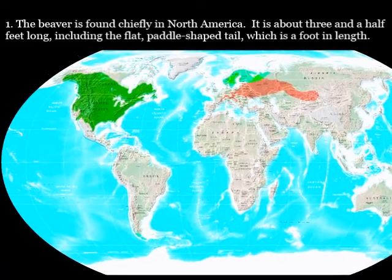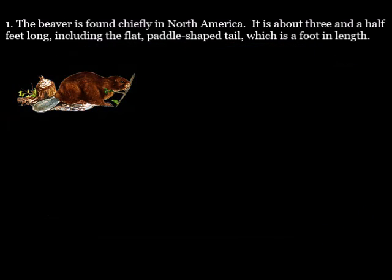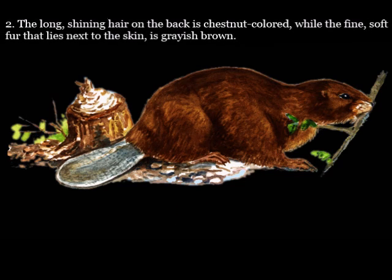The beaver is found chiefly in North America. It is about three and a half feet long, including the flat, paddle-shaped tail, which is a foot in length. The long, coarse hair on the back is chestnut-colored, while the fine, soft fur that lies next to the skin is grayish-brown.